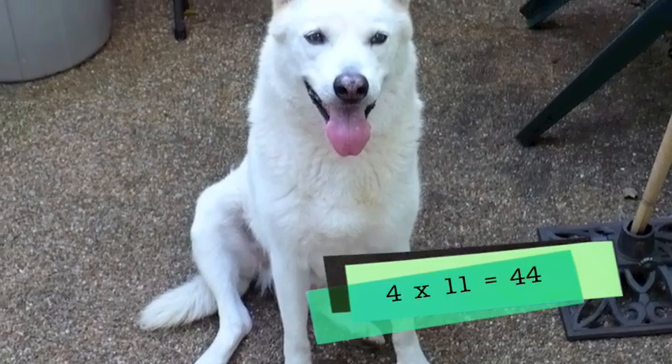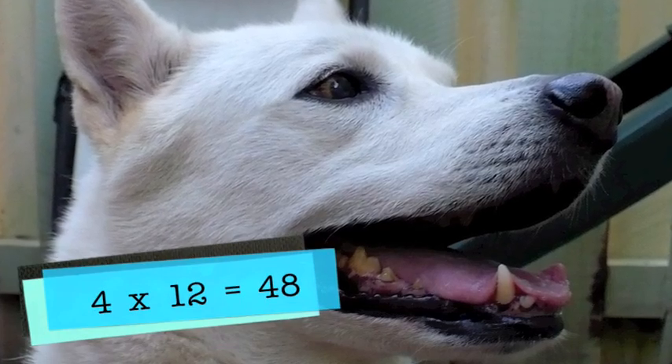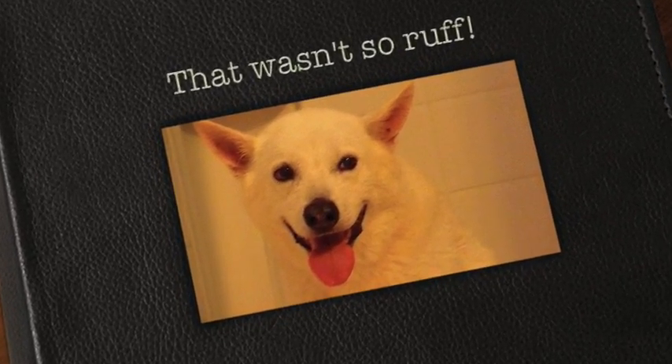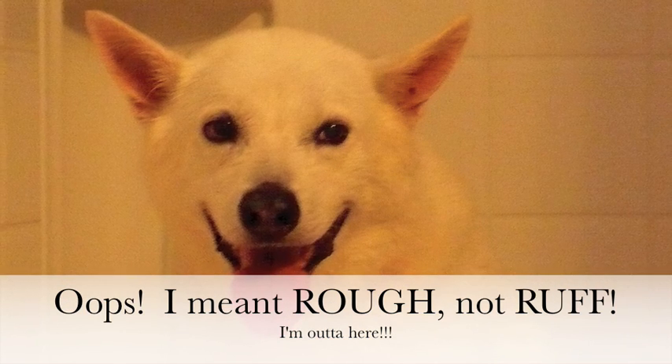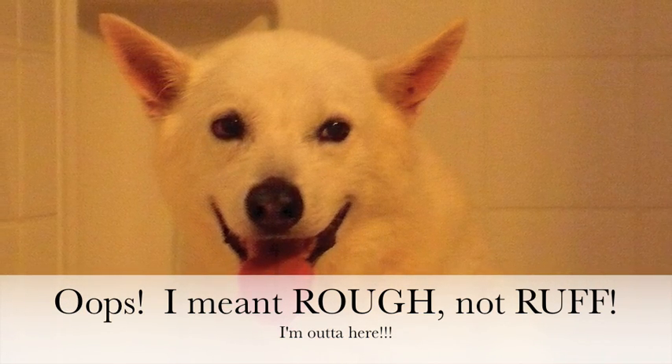Four times eleven is forty-four. And four times twelve is forty-eight. Thank you.